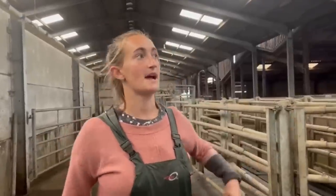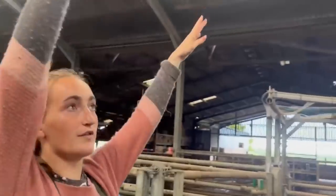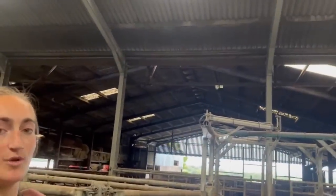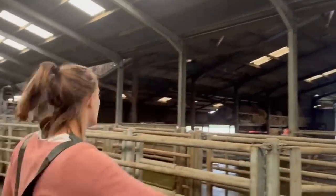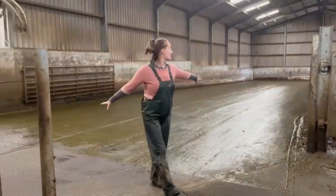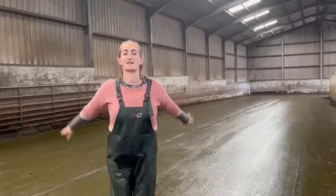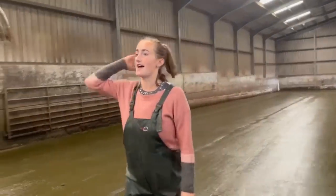When we put our parlour in in 2020, we did all this setup at the same time. You can see the join in the roof — that shed was already there, whereas all of this section was new in 2020. This gate would normally be shut, but just to show you today — this is our collecting yard. It looks like a big empty space, but this is where we put our 200 cows while they wait to be milked. And then this is the parlour from the other side.